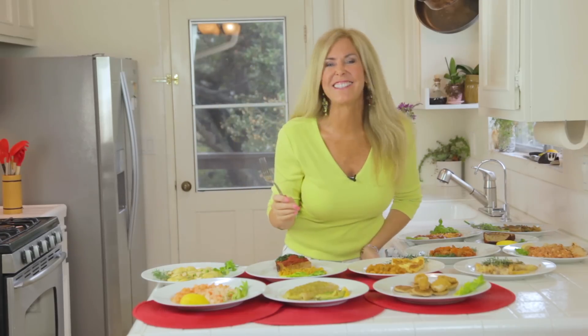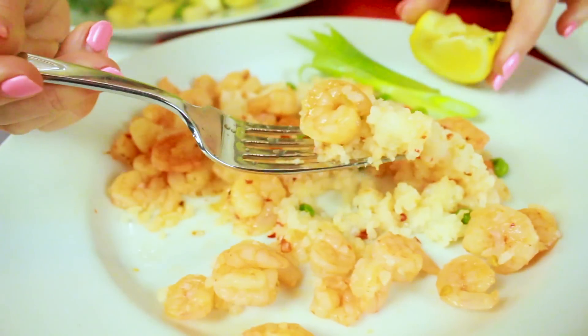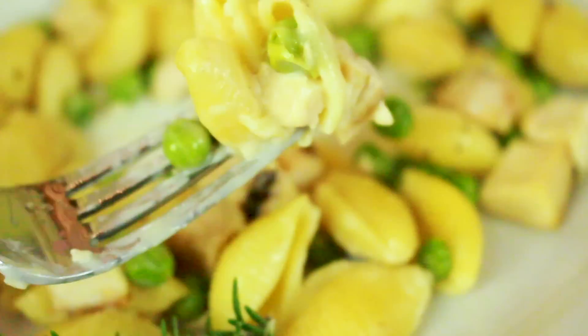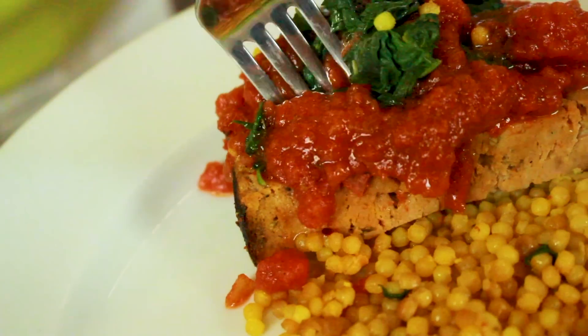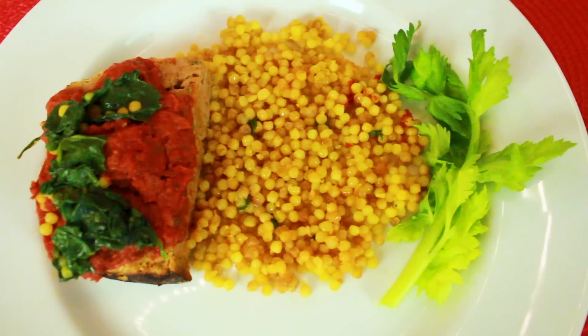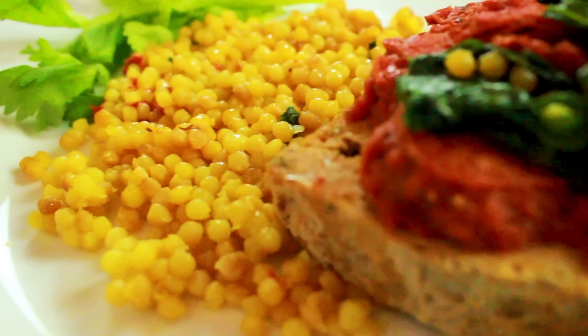Time for the taste test. First up is the bang bang shrimp — wow, yum! Then pasta la vista baby, and we've got Action Jackson. My muscle-builder son is going to love this next one — the Italian Stallion.